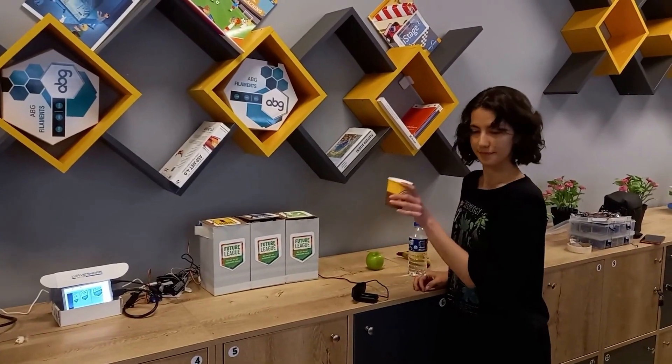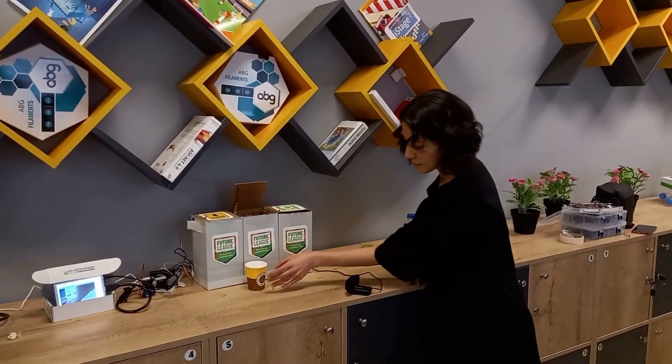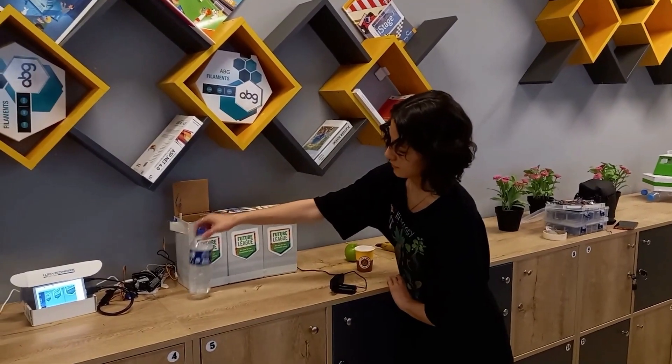Our project is named Recycle Smart. In our country, recycling is a serious problem. People are very unconscious and recycling is not used most of the time. Those who do use recycling often throw their trash in the wrong box.